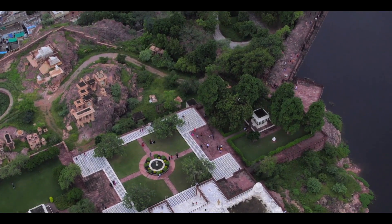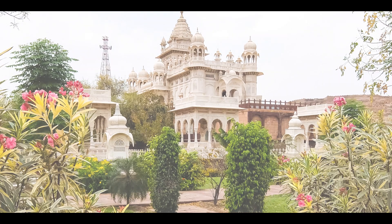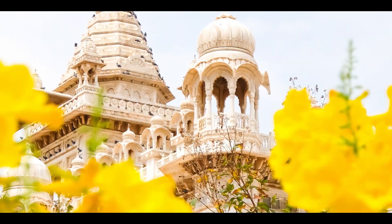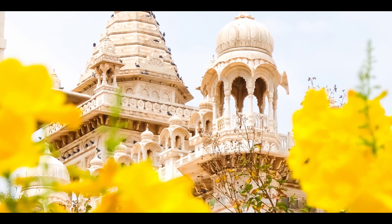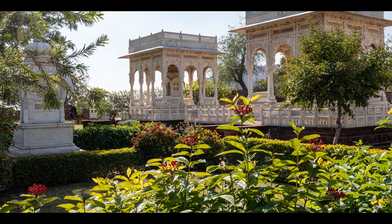The garden around Jaswant Thada is also quite captivating, with lush green lawns and colorful flowers. The garden has been carefully landscaped and features a large pond at its center, surrounded by beautiful sandstone sculptures and carvings.